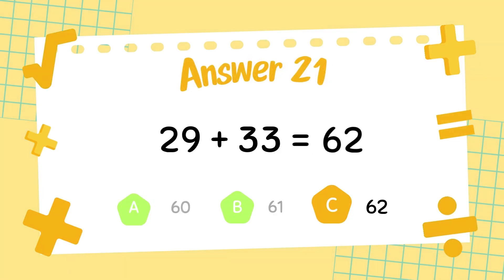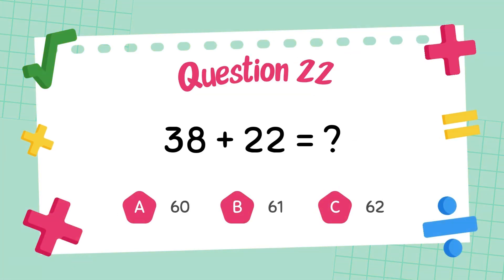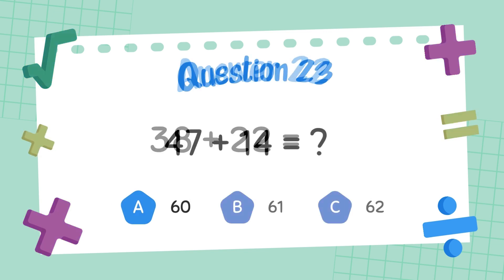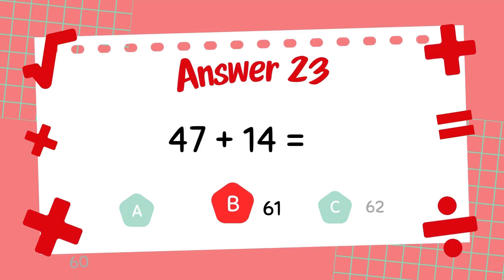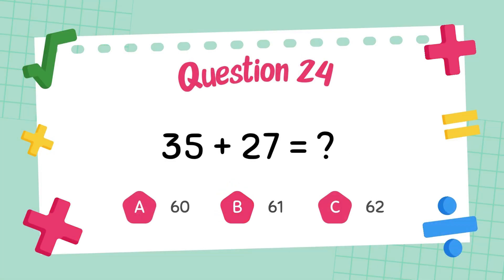The answer is 62. What is 38 plus 22? The answer is 62. What is 47 plus 14? The answer is 61. What is 35 plus 27?